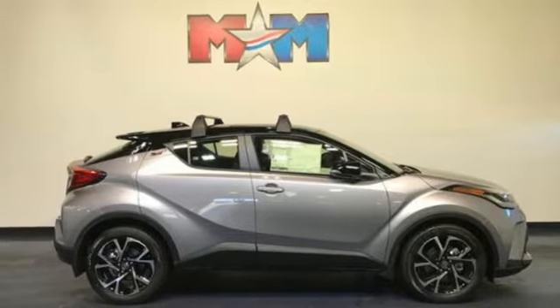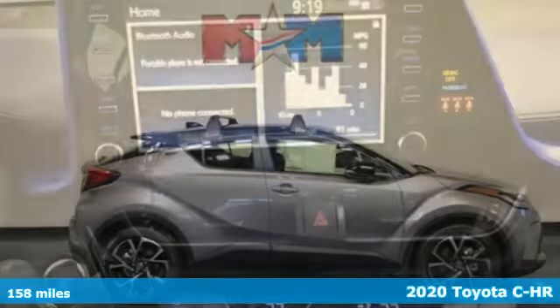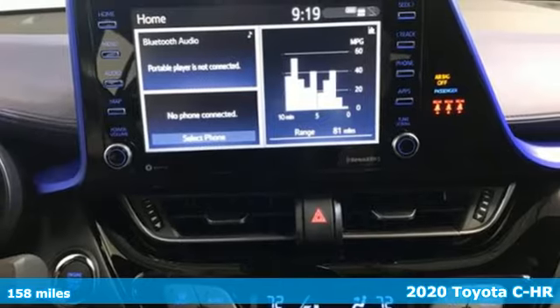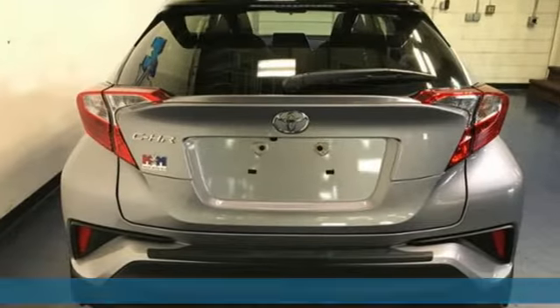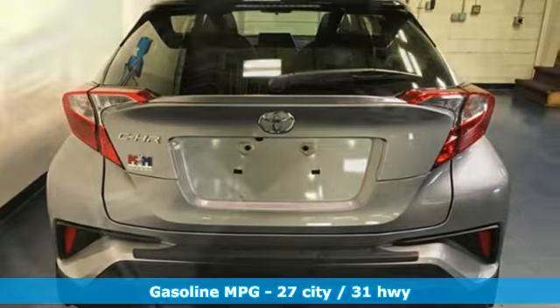It's a new 2020 Toyota C-HR. The distinctive style and rebellious spirit of this C-HR are the headlines, but there's much more to this ride. And get ready for an impressive combination of features.